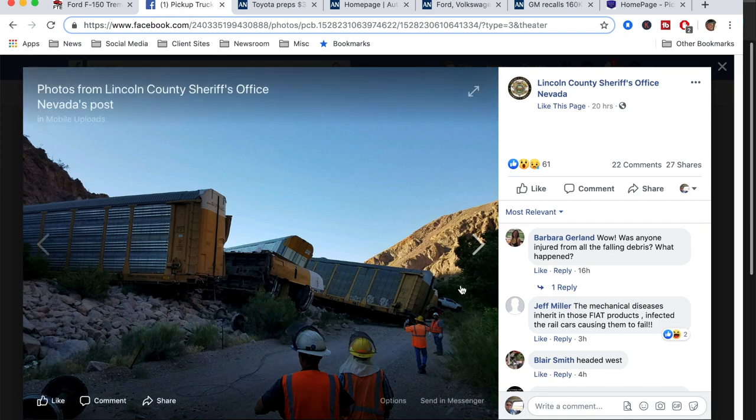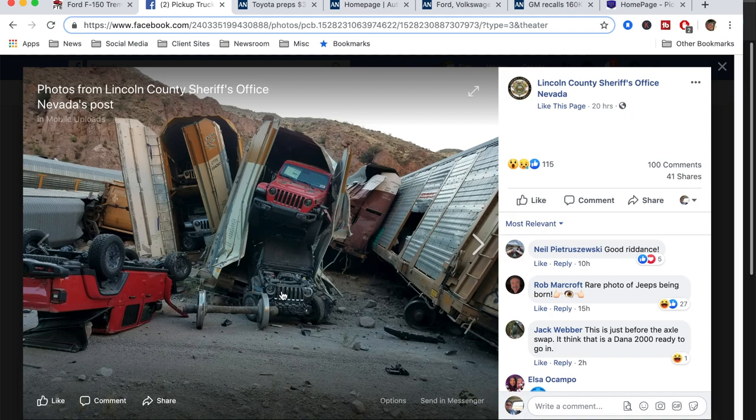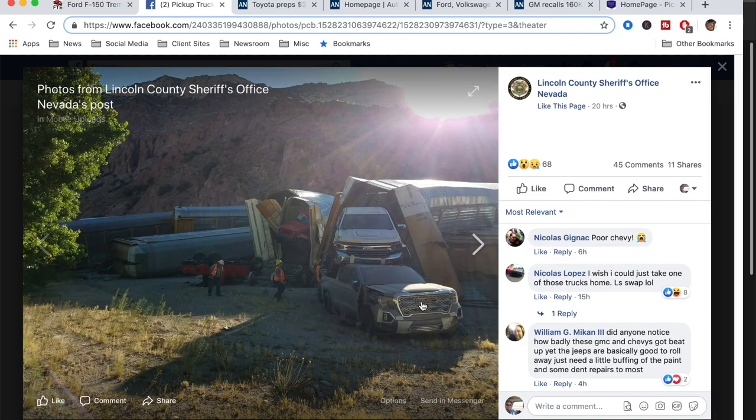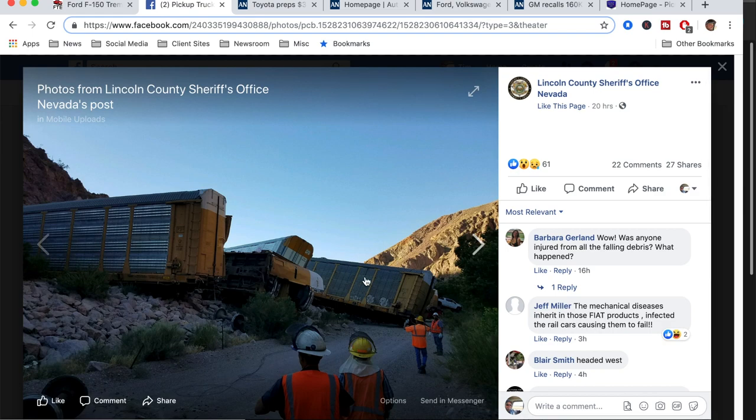I have these photos from a train derailment in Lincoln County, Nevada. Look at this — there's a Gladiator upside down, a bunch of Gladiators in there, and one with the hood torn off. Then we have some Silverados and GMCs — a big Silverado and a GMC there as well. Oh, and there's a Wrangler too. If you're waiting for a truck at a dealership, you're not getting these — they got destroyed. Big time.